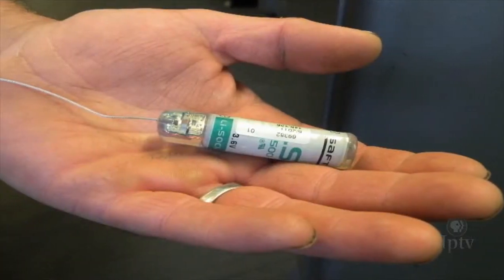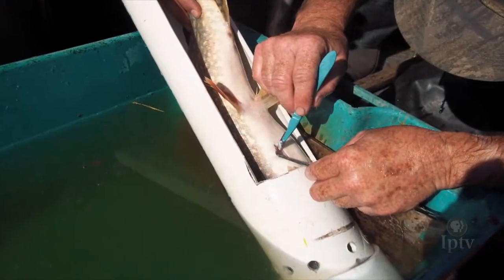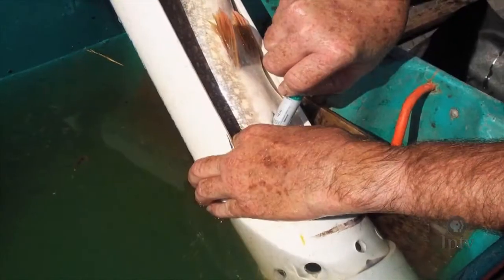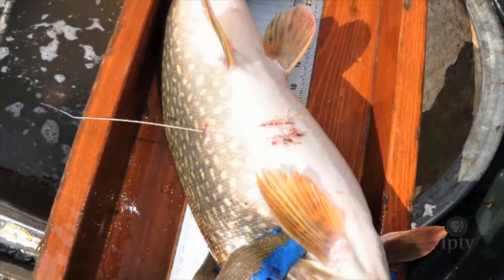They surgically implant radio telemetry transmitters into the bellies of the fish. The antenna hangs out the bottom. The northern pike has to be at least three pounds so the fish will behave naturally with the transmitter inside.